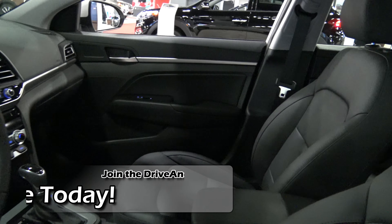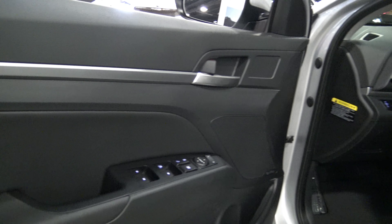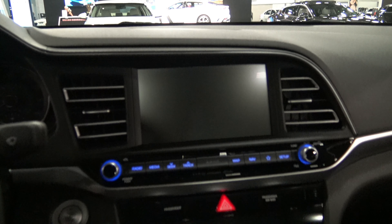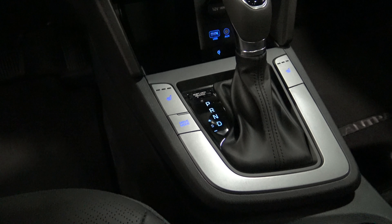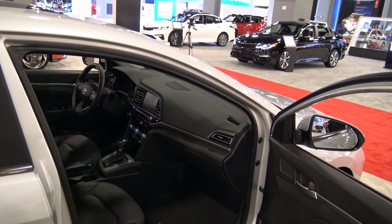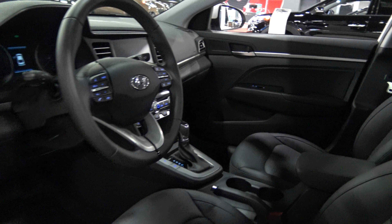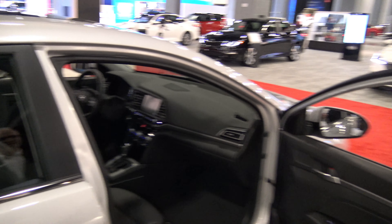Looking at the interior, it's been updated quite a bit but not too drastically. The AC vents have been updated, as well as the center stack. The switchgear and some touch-point materials have changed and been refreshed — similar to what they did with the Sonata — just bringing it up to date. The steering wheel was also updated and looks almost like the one found in the Elantra Sport.